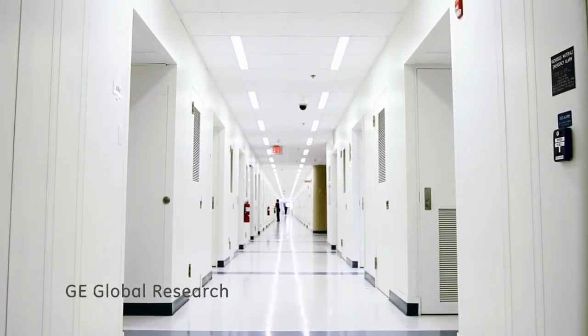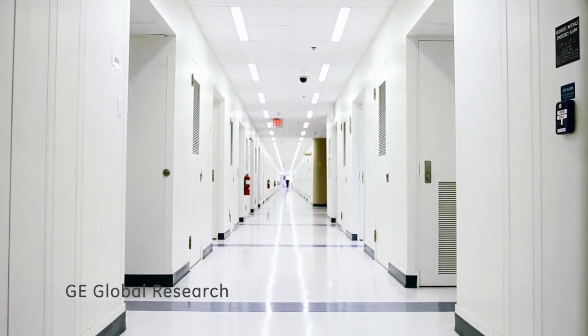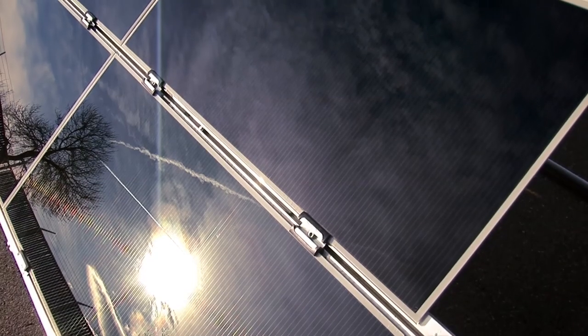We have been able to develop some astounding improvements in cadmium telluride efficiencies. In the last four years, we've developed improvements to the solar cells and improvements to the manufacturing model. We're standing on the shoulders of giants — this is an industry that's been around for 40 or 50 years.